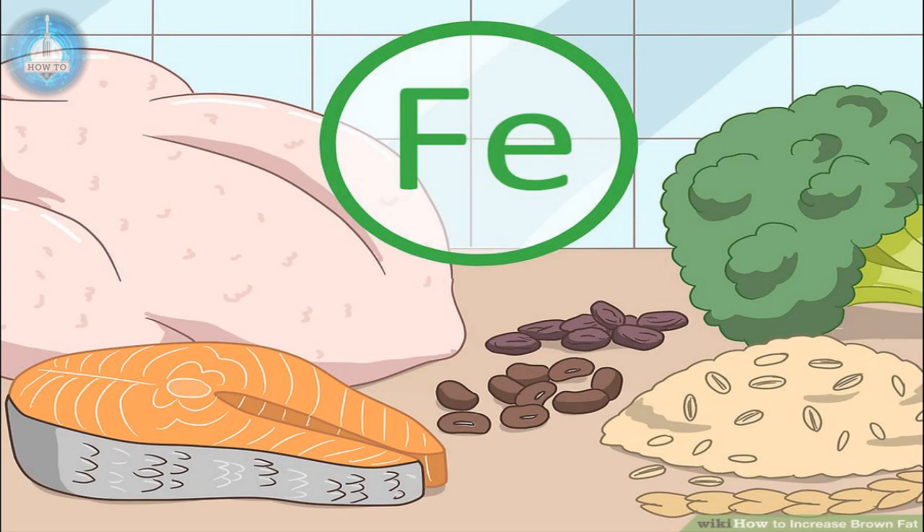Get enough iron. Iron deficiency may decrease the amount of brown fat in your body. Eat healthy foods rich in iron such as poultry, seafood, beans, dark leafy vegetables, peas, fortified grains, and dried fruit. Discuss with your doctor whether you need iron supplements — iron deficiency can be diagnosed with a simple blood test and treated with over-the-counter supplements. Having enough insulin is important in having enough iron, so be sure to regulate your insulin levels if you're diabetic. Having proper amounts of thyroid hormone is also important, so manage your hypothyroidism appropriately with your doctor.